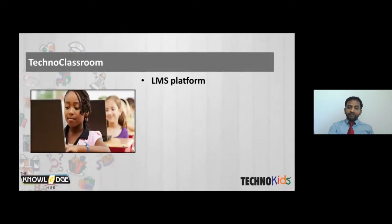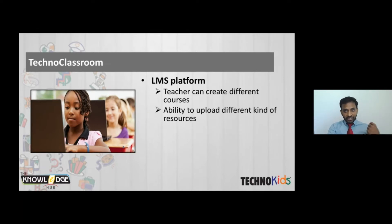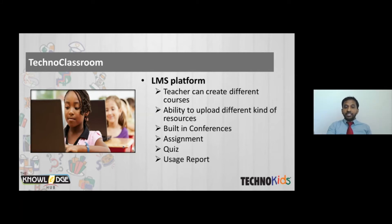TechnoClassroom can act as a mini LMS. The teacher can create their own courses alongside TechnoKits courses, upload their own materials, conduct courses, and even hold built-in virtual conferences with students while teaching the project. Teachers can conduct course assignments and track student progress — what they are doing and how much they have completed. All these features are available in TechnoClassroom.